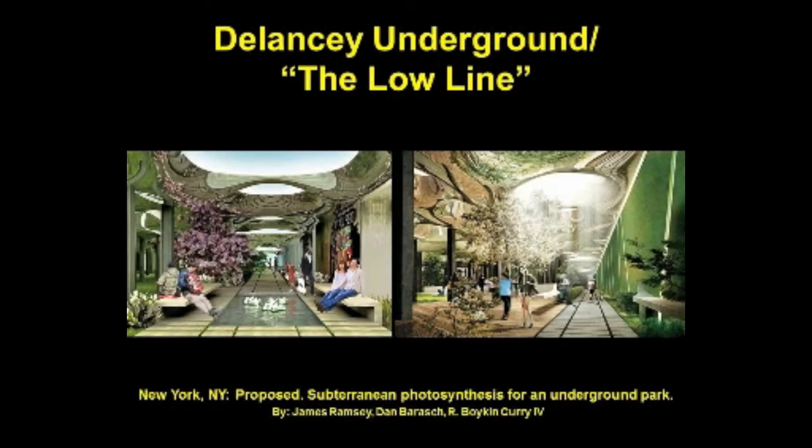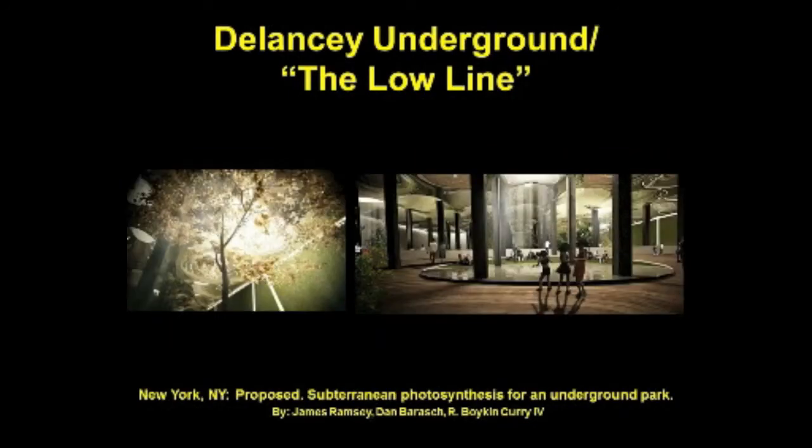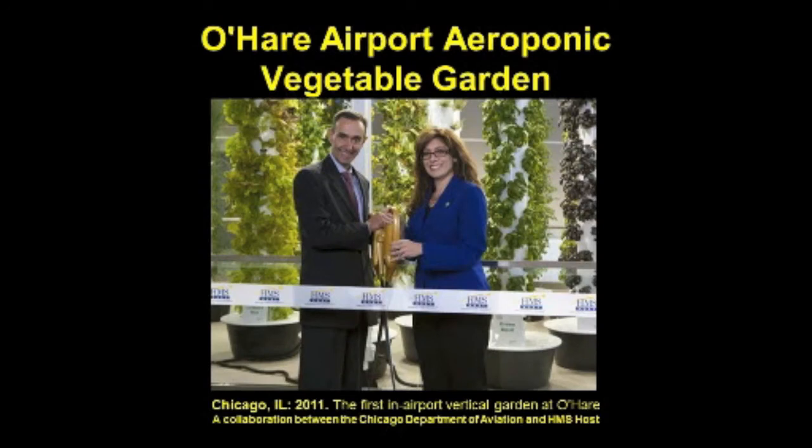You've no doubt heard of the now-famous High Line on New York's west side — could the Lower East Side also lay claim to its own incredible repurposed urban space with the Low Line? The huge abandoned train terminal under Delancey Street hasn't been used since the old Brooklyn trolley was shut down six decades ago. The design team envisions transporting sunlight to the 60,000-square-foot space with remote skylights and creating a beautiful underground park with multiple recreational opportunities for residents and visitors alike.